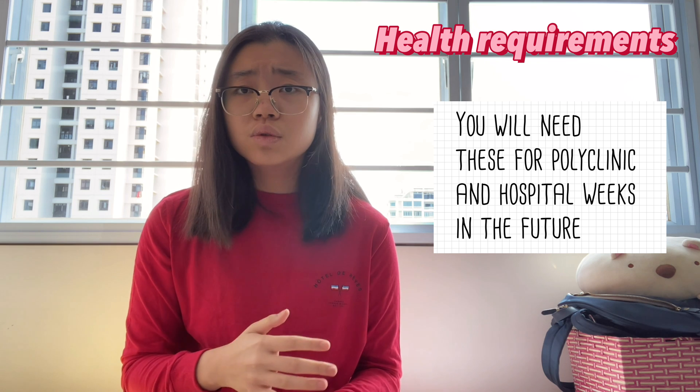Those are the main things you'll need for entry into NTU Medicine. Now for some extra information: the school does make it mandatory for you to have double doses of certain vaccines, for example Hepatitis B, Hepatitis C, and varicella zoster, also known as chicken pox. Check your health records, but don't worry too much — the school will arrange for you to go to the university clinic to get any extra shots if needed.